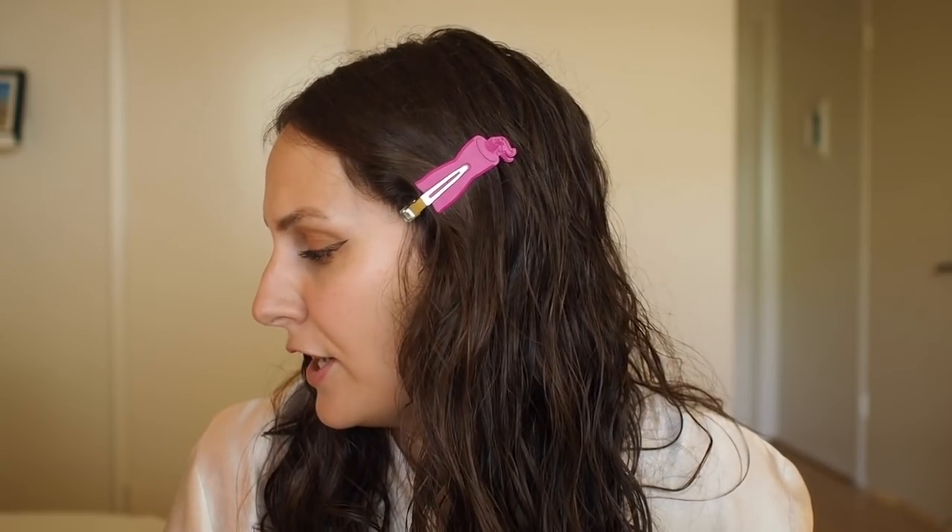The only shade they had left in store was Light Medium Beige, so hopefully this works. I'm going to do the first side with fingers. It's fair to say that most of the concealers I've chosen for this experiment are either with a doe-foot applicator or a spongy applicator — so they're more liquid concealers. So far not too bad in terms of color. This is blending really nicely with fingers — very good coverage actually.